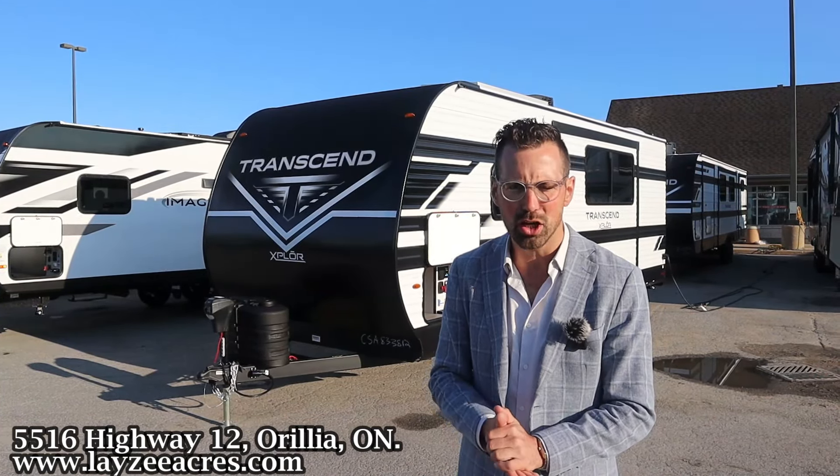We have our front power jack, 20-pound propane tanks, battery-in-a-box location behind there, wood frame, aluminum skin on these Transcends. We have our pass-through storage from one side to the other. For 2025 they're including an outside table — what a bonus. City water connection, fresh water fill, battery disconnect, solar disconnect, outside receptacle, and cable and satellite inlet.